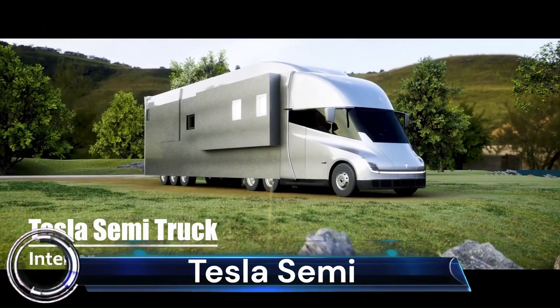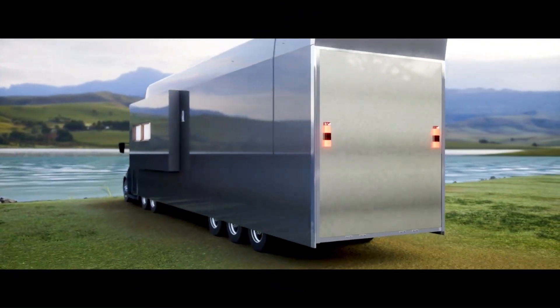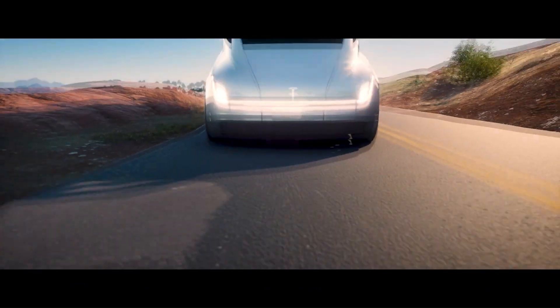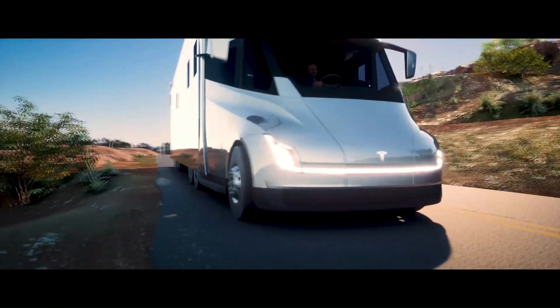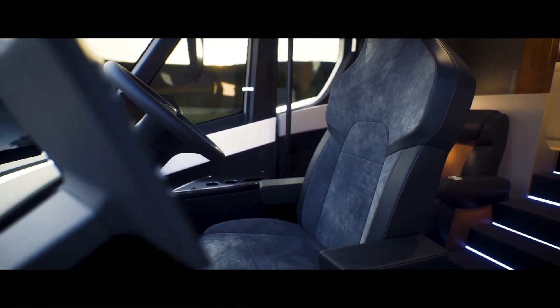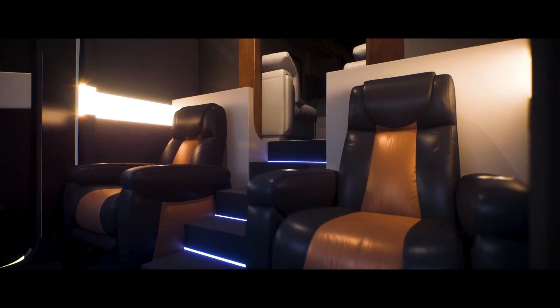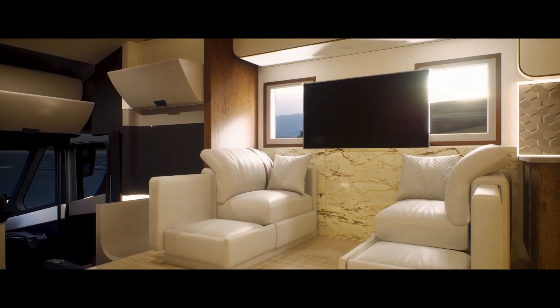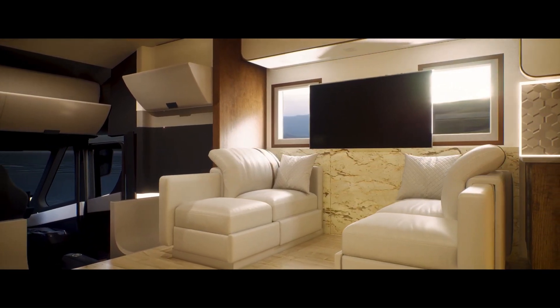Tesla Semi. The Tesla Semi with enhanced autopilot and a range of up to 500 miles on a single charge is very exciting. We see it as the future of electric motorhomes, camper vans, and RVs. The central seating position with its pair of touchscreens looks to be perhaps the most comfortable cab we've ever seen.